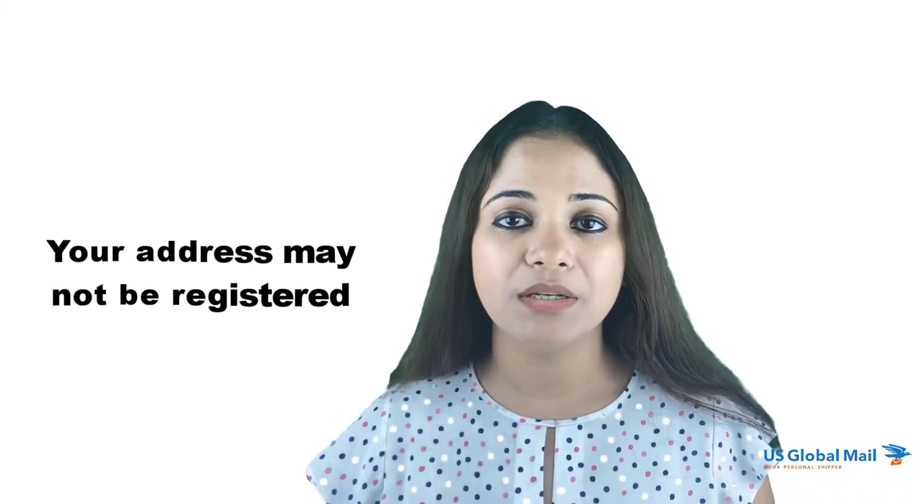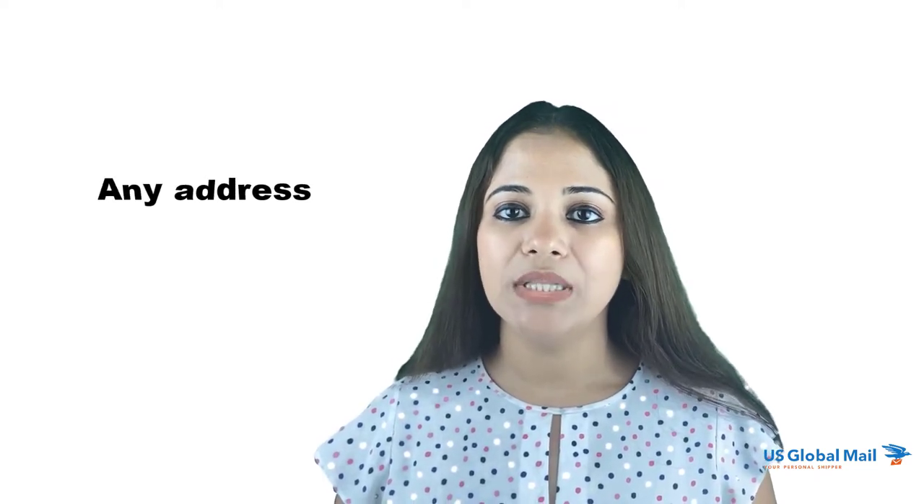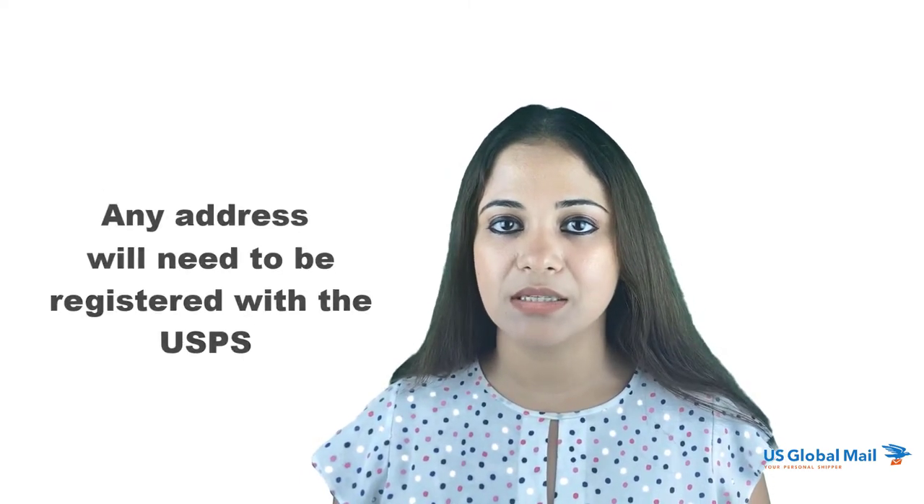Even if you get the general area right — zip code, city, etc. — without the actual street number it will be very tough to pinpoint the exact location. Last but not least, your address may not be registered. Any address you reside in or have a business at will need to be registered with the USPS. If it is not already in the USPS database, it is not their responsibility to keep an eye out for new addresses. The people who reside at those addresses bear the responsibility to ensure their address is registered. If you have just moved to a new address, make sure to check with the USPS to confirm your address is in their system.